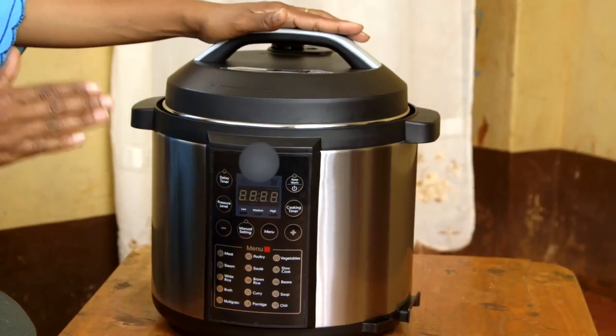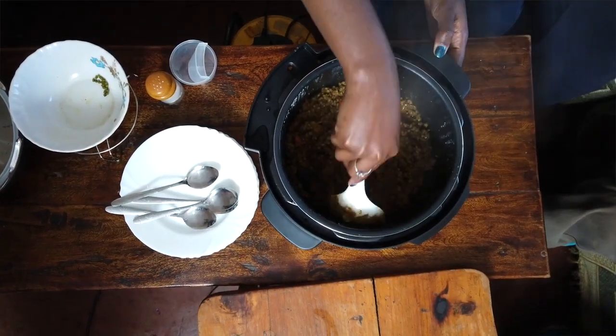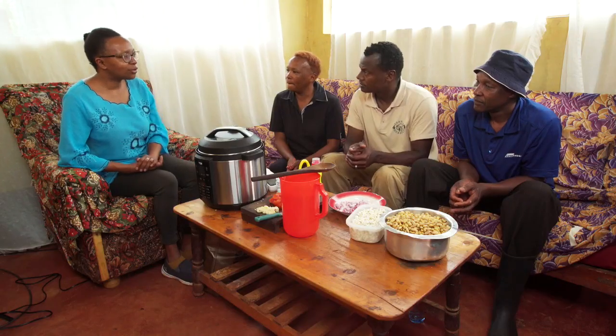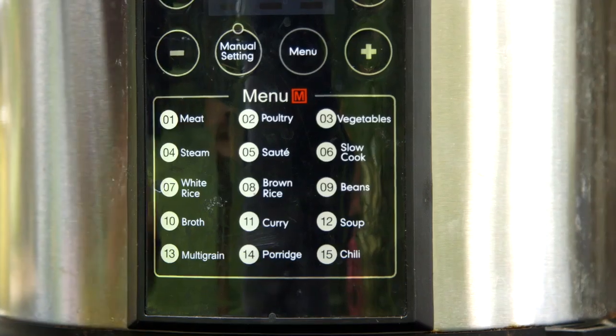Agnes explains the disadvantages of cooking with firewood: health and cost. Dorcas spends 200 shillings per meal on firewood. But with the electric pressure cooker, cooking that same meal of githeri will cost only 10 to 12 shillings worth of electricity. The time advantage is also significant — githeri normally takes two to three hours, but with the pressure cooker, once it comes to pressure, it cooks in just 40 minutes.